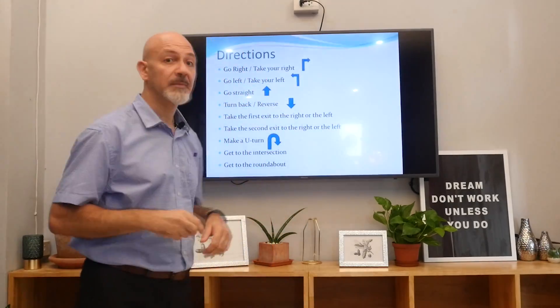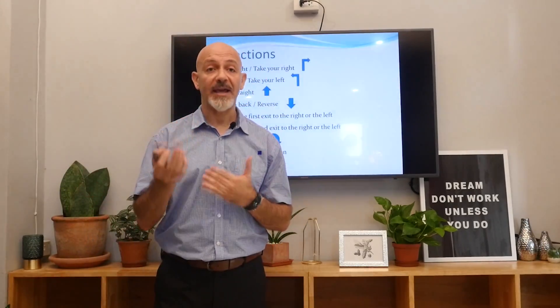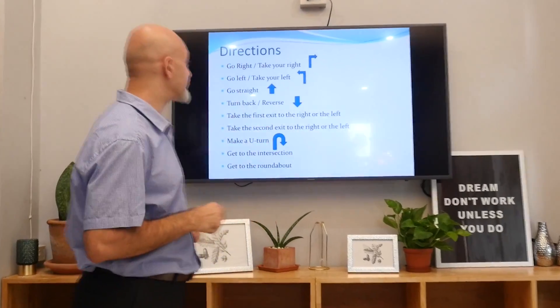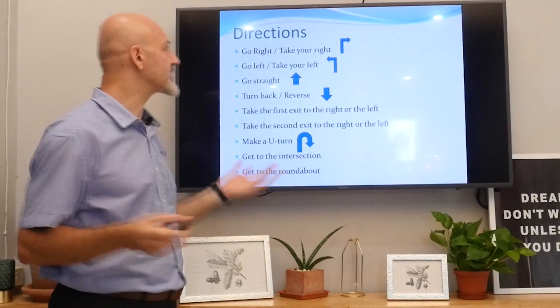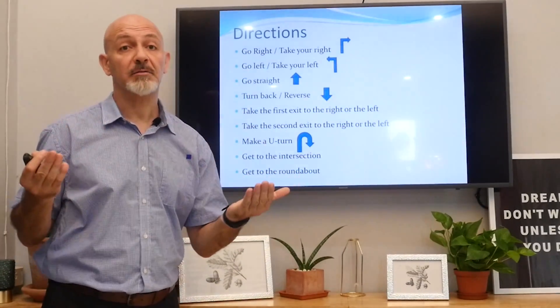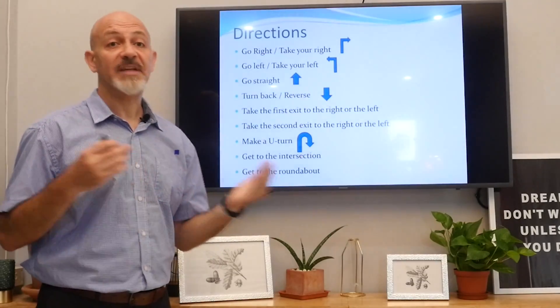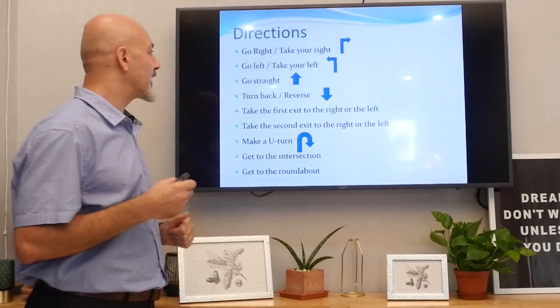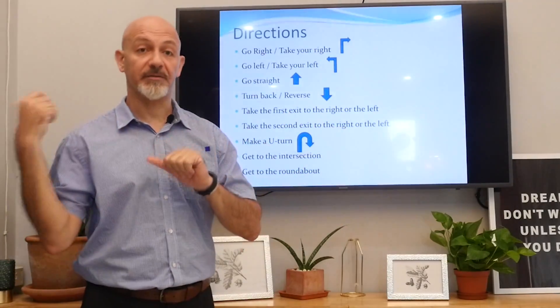Basic ones, so whenever someone asks you for directions, you know what to say. Go right, or take your right. Go left, or take your left. Go straight. Turn back, or reverse.